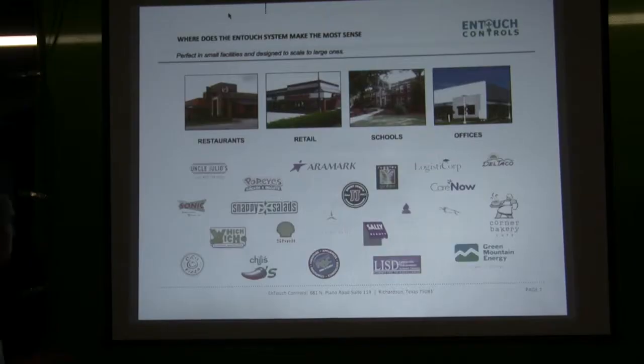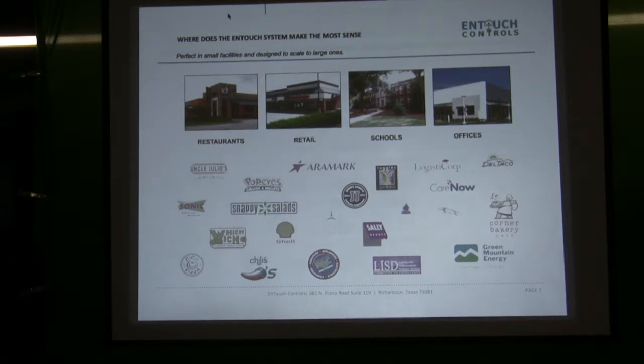Our customers are in the restaurant industry, the retail space, and schools. Schools typically have some sort of high-end management system — a DDC — in their main buildings, but in a lot of their outlying buildings, their portables, or smaller elementary schools with rooftop package units, they have nothing and it's too costly to put in a full DDC. The InTouch system is a great solution for them to get a system in and start being able to control and view what's happening there.